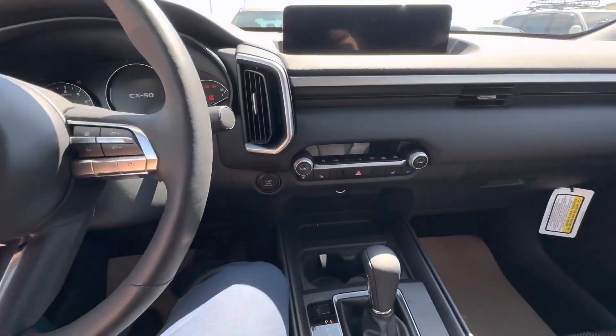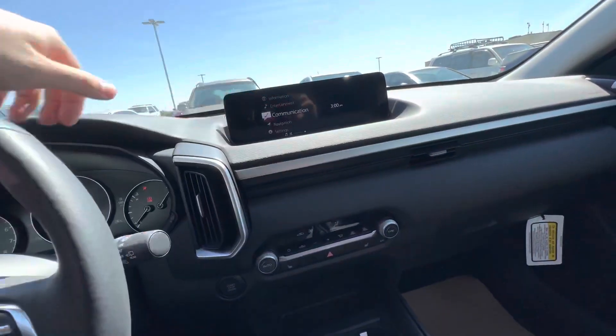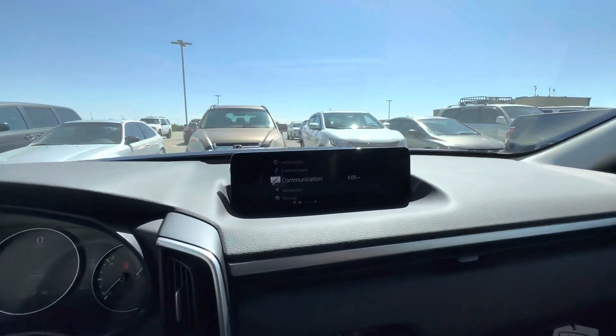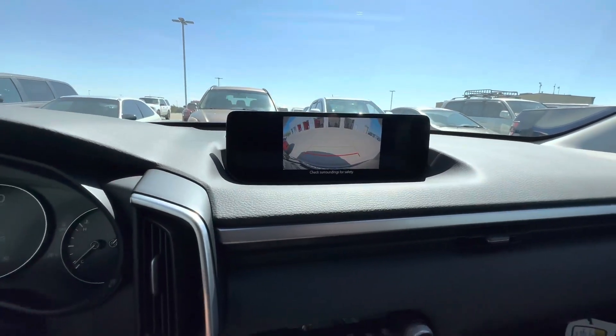Of course you have push-to-start with dual-zone automatic climate controls and a nice big screen that's Apple CarPlay and Android Auto capable. Let me show you what that backup camera looks like — it's fantastic.